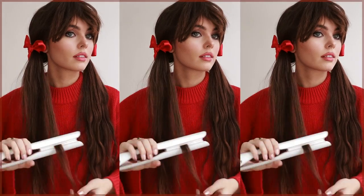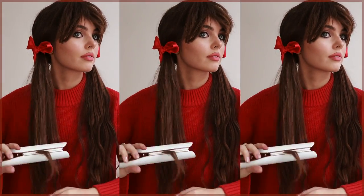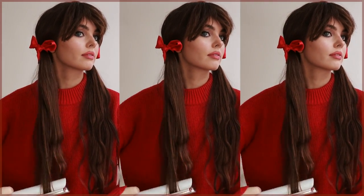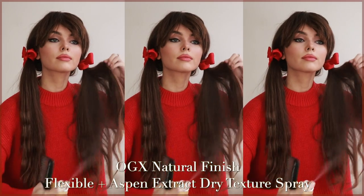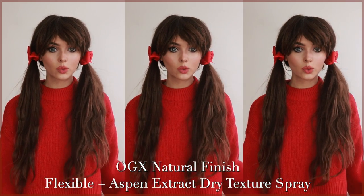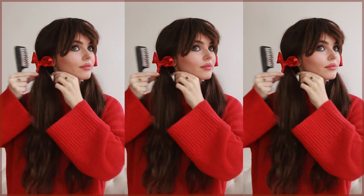Something I wanted to try was to create a bit of a crimp texture at the bottom like her pigtails, so I took a flat iron and did an S-bend through a couple of the strands. Then I'm using the OGX Natural Finish Plus Aspen Extract Texture Dry Texture Finishing Spray — this has a flexible hold while adding in a weightless texture, perfect for creating volume as well.